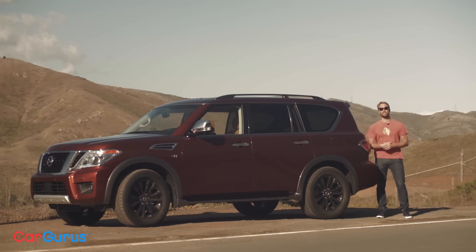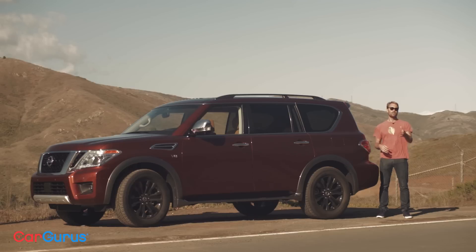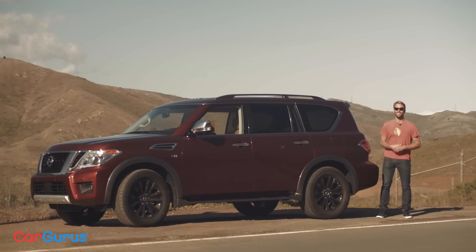Thanks for watching. If you want a full outline of the new Armada, click the link in the description and head over to CarGurus.com to read the full review. Subscribe to the channel for more reviews, like the test drive of the 2016 Yukon XL Denali.